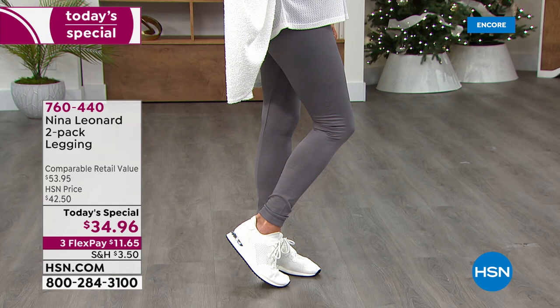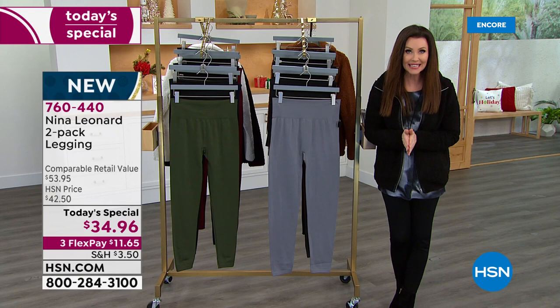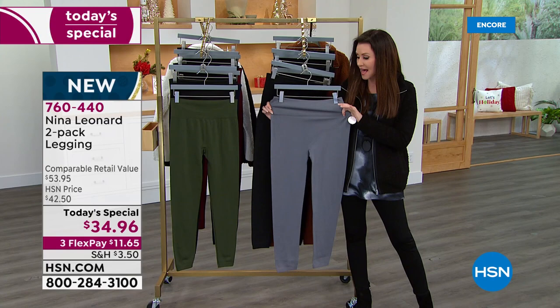We've never ever offered a Nina Leonard Legging Two-Pack as a Today's Special ever. This is your only chance, your last chance of the entire year to get a Nina Leonard Today's Special. Nina Leonard is the brand that has incredible quality, and the style is always designed to fit and flatter unlike anything else.